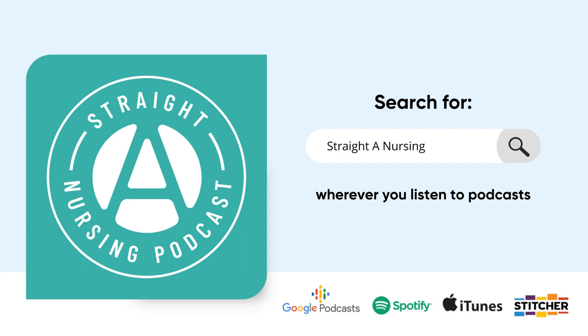A quick listener shoutout goes to Caitlin, who said Crucial Concepts Boot Camp was one of her best decisions — it calmed her nerves, dusted off old memories, and provided valuable tools that helped her stay on track and sane during her first semester. If you're interested, boot camp is on sale right now at learn.straightanursingstudent.com/crucial-concepts.